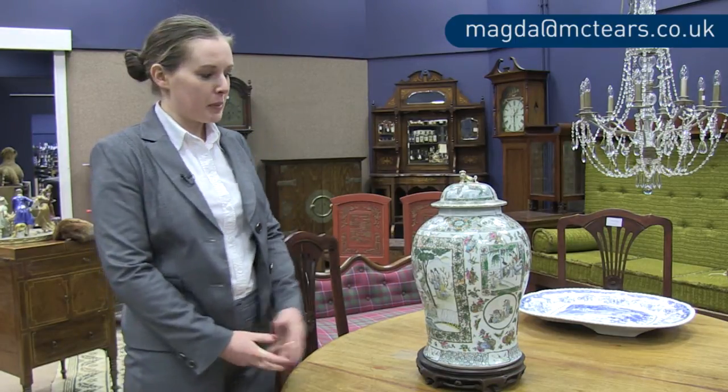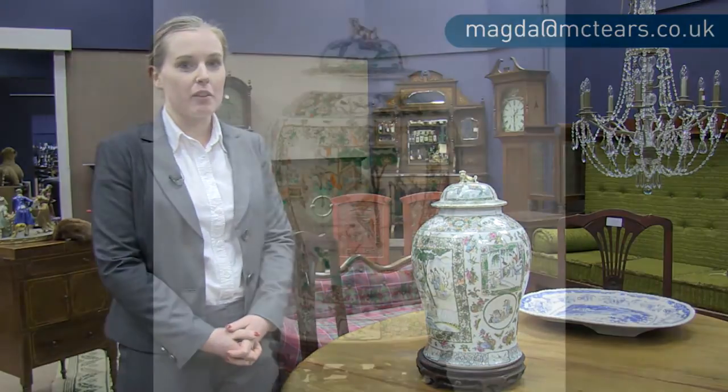Hi, I'm Magda Ketterer, East Asian Art Specialist at McTears Auctioneers, and today I'd like to talk to you about Chinese famille vert in general, and in particular this famille vert lidded vase which is in the sale on Tuesday the 12th of March.